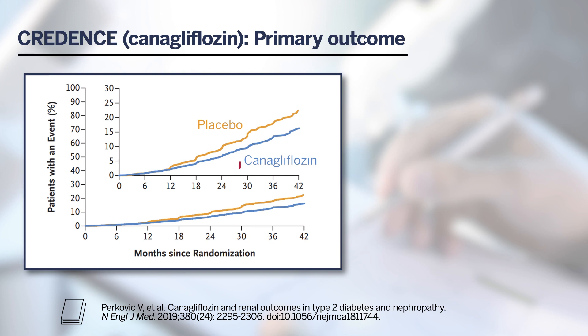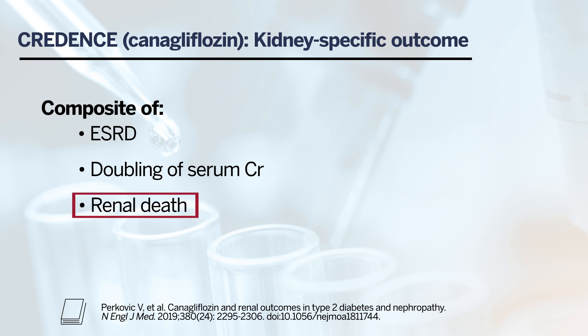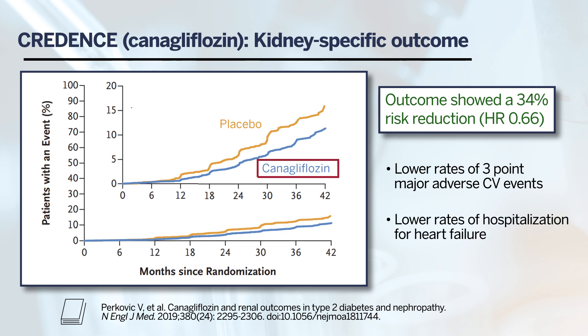The trial was stopped early after a planned interim analysis on the recommendation of the Data and Safety Monitoring Committee due to meeting pre-specified efficacy for early cessation. It showed a 30% reduction in the primary composite outcome after a median follow-up of 2.6 years. The kidney-specific outcome showed a 34% risk reduction. Additionally, patients treated with canagliflozin had lower rates of three-point major adverse cardiovascular events and hospitalization for heart failure.